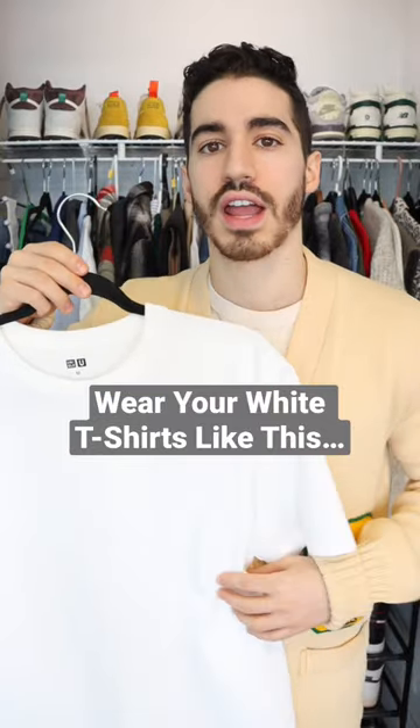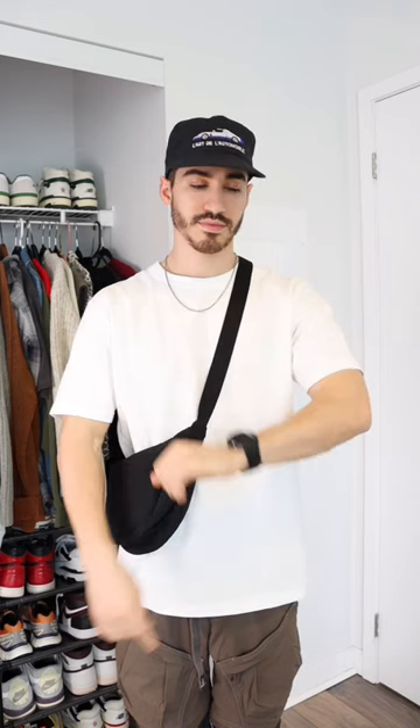Here are 10 different ways to wear a white t-shirt so that you're getting the most out of it. Let's start with wearing it on its own — just add jewelry and accessories to make the outfit stand out.